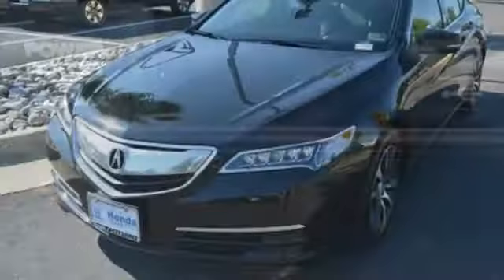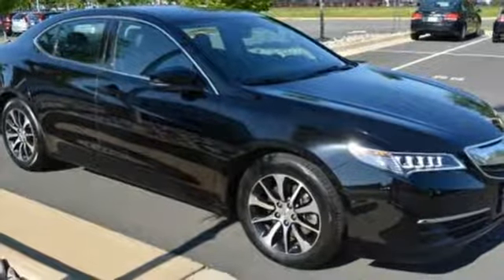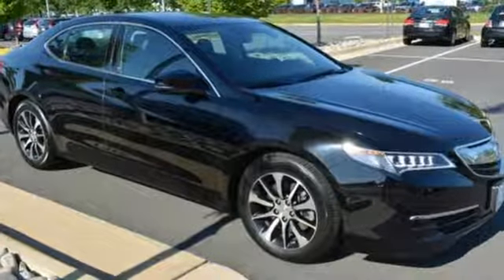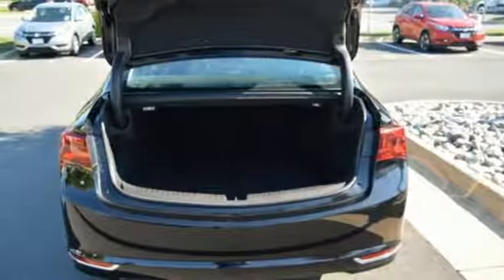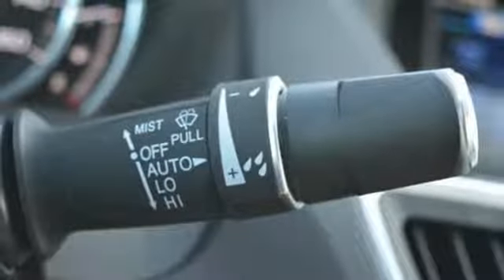Integrated navigation system with voice activation. Front heated leather bucket seats. Power tilt down heated mirrors. Express open and closed sliding and tilting sunroof. Auto shift manual transmission. Precision all-wheel steer. Bluetooth wireless audio streaming. Dual zone climate control.